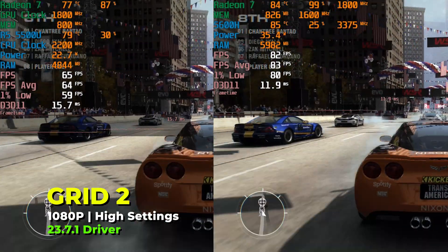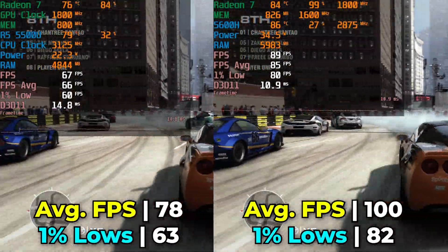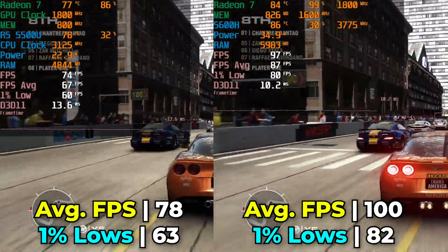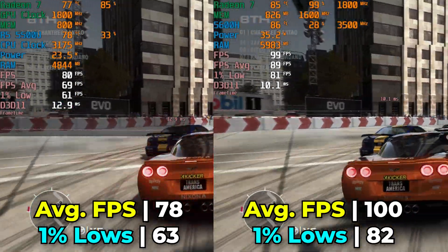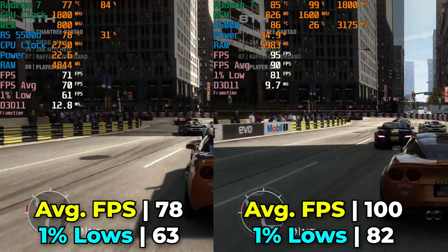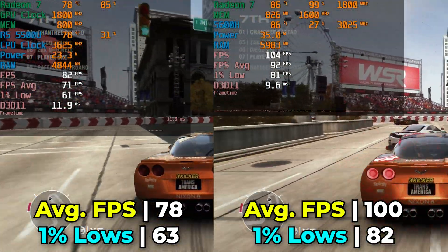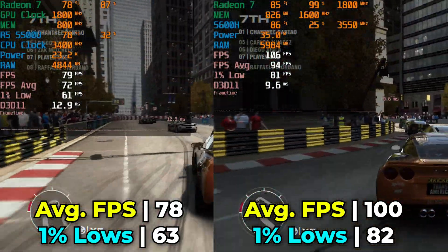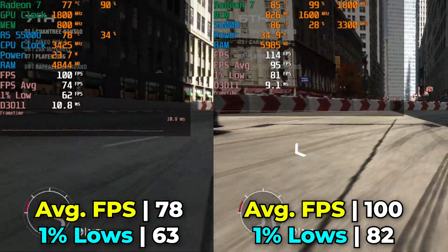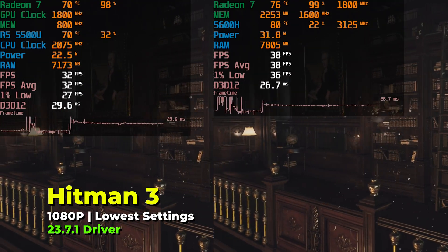The first game we're taking a look at is Grid 2, running with the high in-game graphics settings. On the Ryzen 5 5500U we get some very decent levels of performance — you really wouldn't have anything to complain about. But the 5600H does give a pretty nice boost in performance, meaning you could turn things up to ultra if you wanted to. The biggest benefit is that if you have a high refresh rate display, you can actually utilize it.